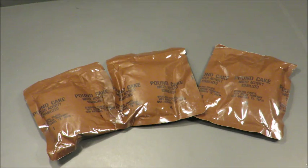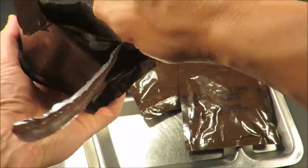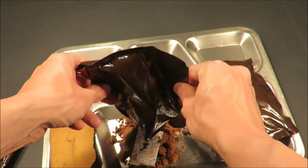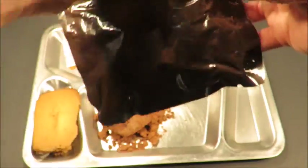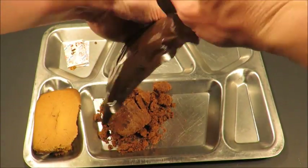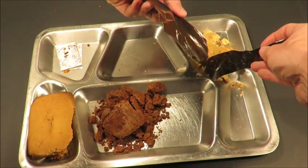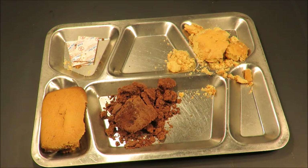Now let's go to number 9. Number 9 on the top 10 list are these discontinued pound cakes: starting with orange, then chocolate mint, and lemon. Well, the three of these were packed in 1994. I can certainly say they didn't really maintain their shape except for the orange after 22 years.